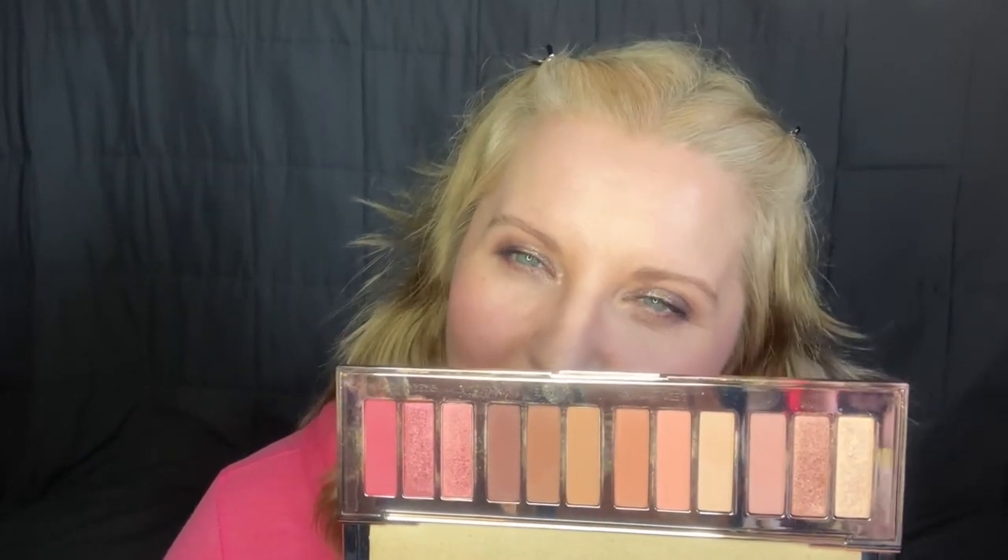I had a similar problem with Bare Minerals pressed eyeshadows — I found them drying as well and ended up getting rid of them all, but I wish I hadn't because they're really good eyeshadows. I'm not going to get rid of these Charlotte Tilburys though — just not use them every day. These are beautiful: they've got a sophisticated shimmer, not a sparkle, no chunky glitter particles. They're smooth as anything, sit on the eye beautifully, and look better and better throughout the day.